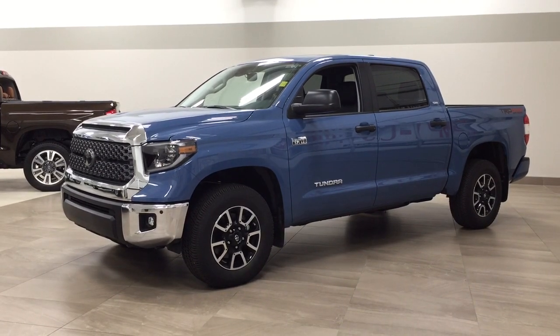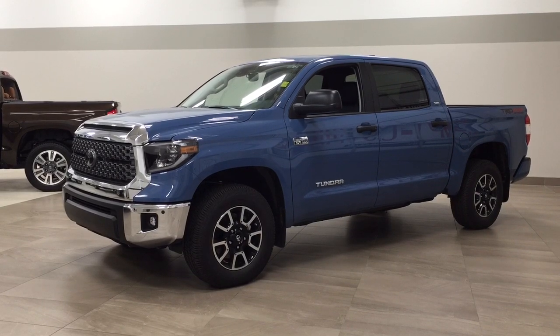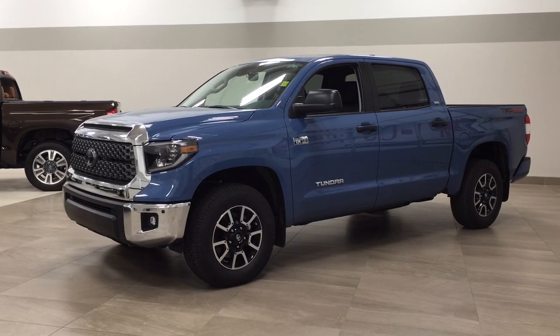Hello folks, welcome to Sherwood Park Toyota, located at 31 Autumall Road in Sherwood Park, Alberta, Canada. Today I'm going to be showing you this new Toyota Tundra TRD Off-Road Premium.